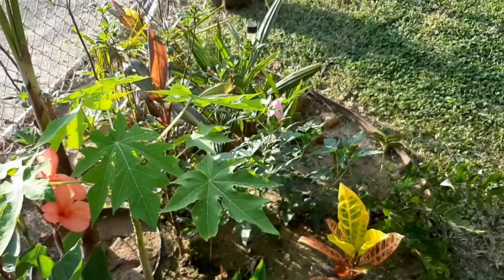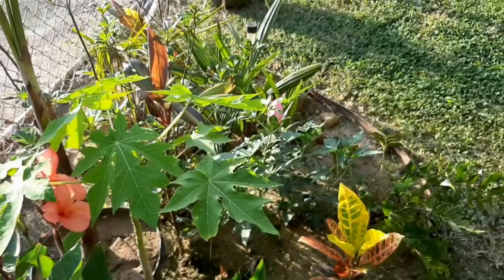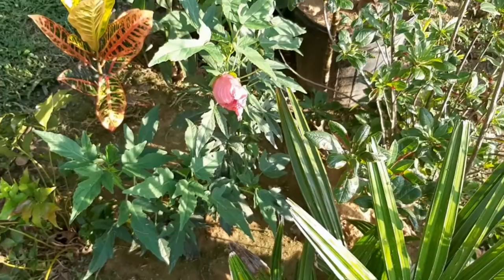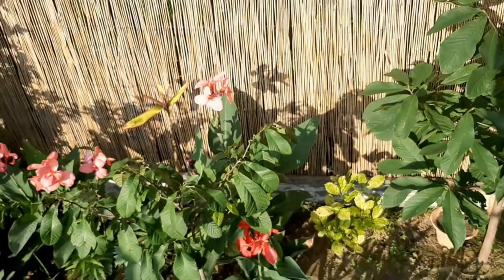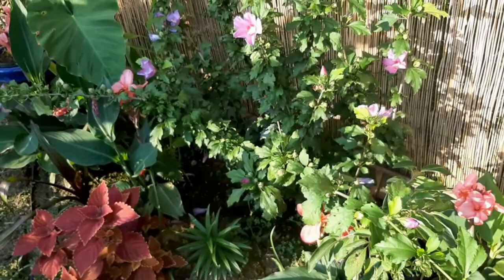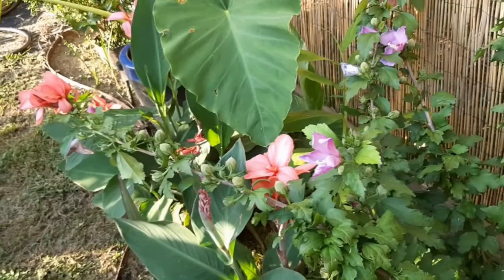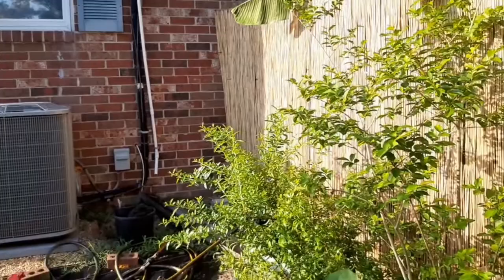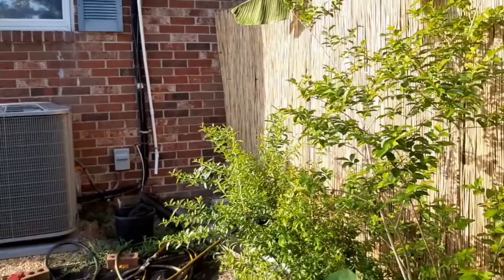Some hibiscus - it's the end of the day so all the hibiscus flowers will be closing and getting ready to drop off. It's sad that they only last one day, but there are a whole bunch more waiting to open up tomorrow. There are some more cannas, and this is another type of hibiscus - a rose of Sharon - it's more hedge-like. This elephant ear here gets a lot more water since it's next to the runoff from the air conditioner.